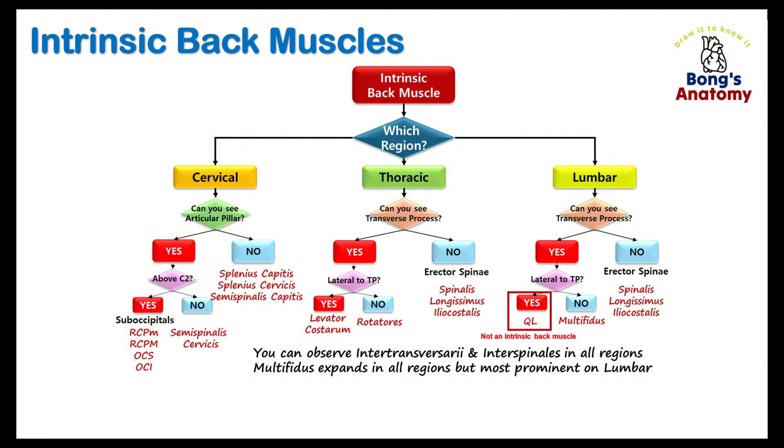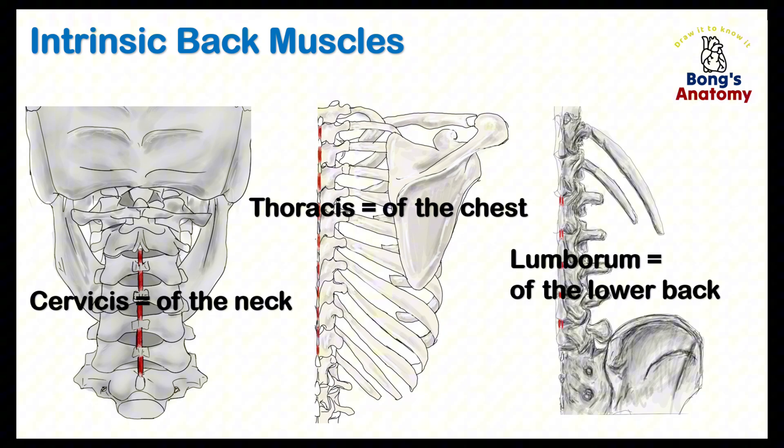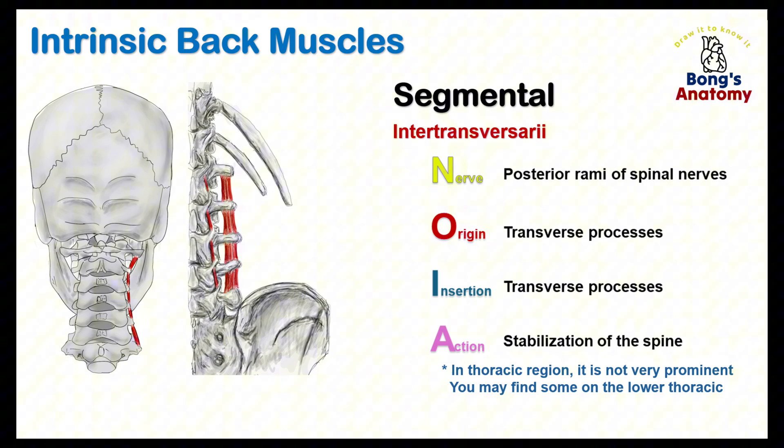To understand these muscles, a few quick terms can help. When you hear capitis, think head — like captain or capital. Cervicis means neck. Thoracis points to the thorax. And lumborum refers to the lumbar area, or lower back. Before we jump into each region, let's cover a special group of segmental muscles that repeat along the spine. These include the interspinals, which run between spinous processes to stabilize the spine, and the intertransversarii, found between transverse processes. Both help with spine stability, though intertransversarii is generally missing in the mid-thoracic area.